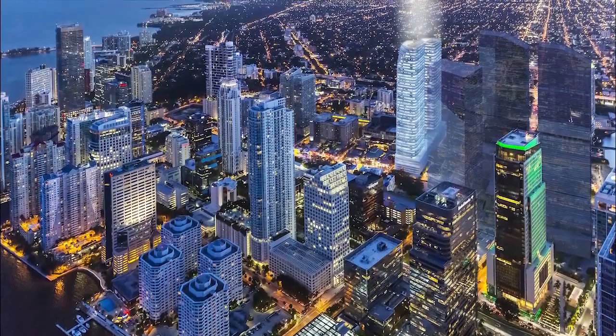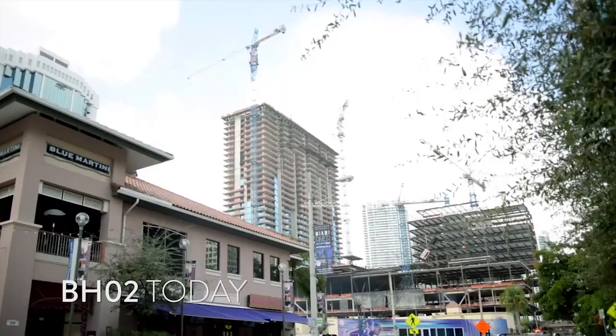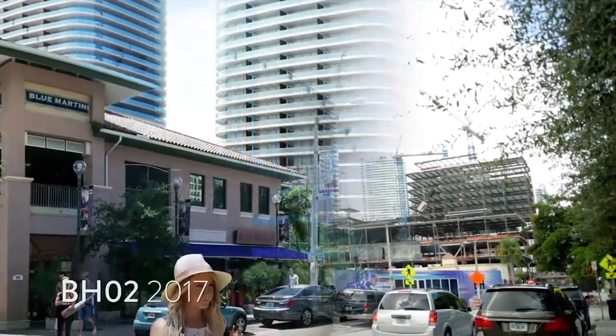Welcome to an incredible building located in the center of Brickell, steps away from the luxury shops, restaurants, and cinemas of Brickell City Center, and South Miami Avenue.